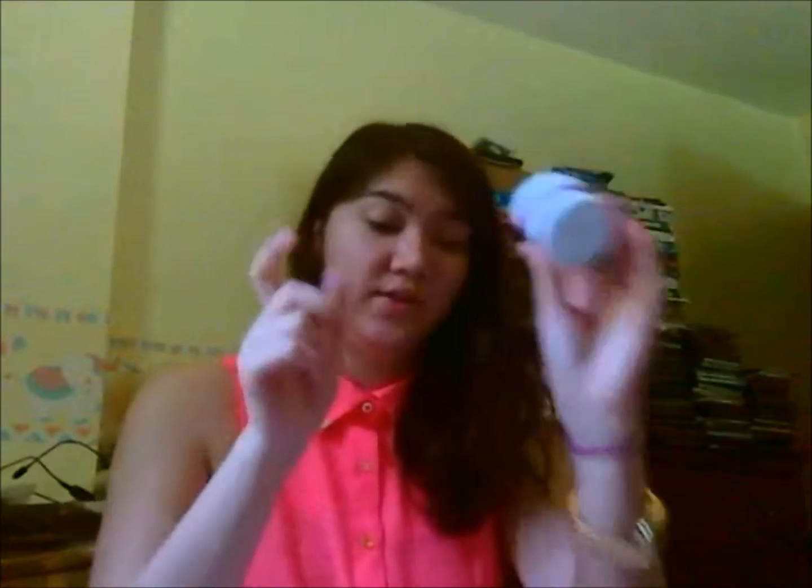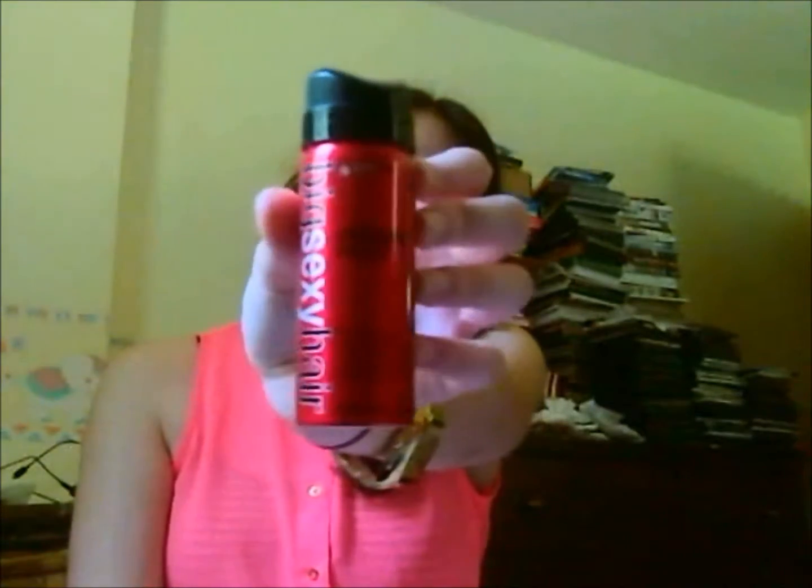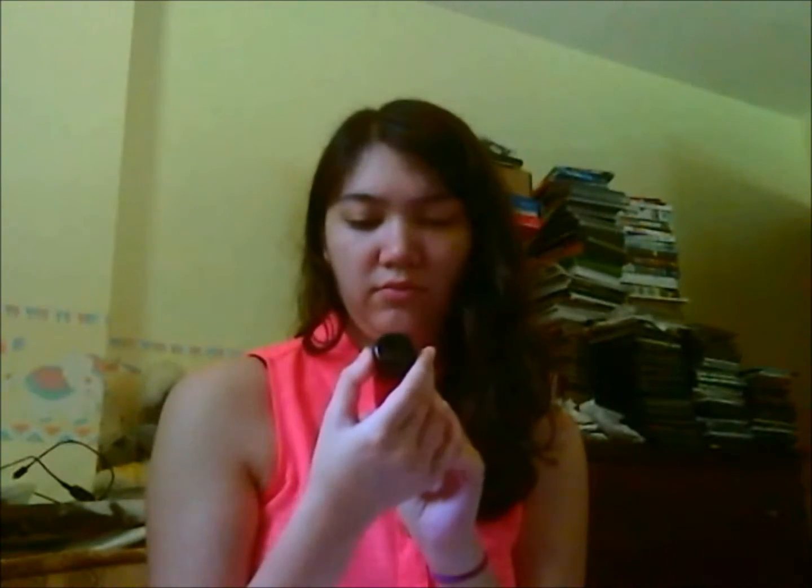Next thing is Big Sexy Hair water weatherproof humidity resistant spray. It has a little lock. I don't use hair stuff, but I do have a lot of frizziness so maybe this will help with that.